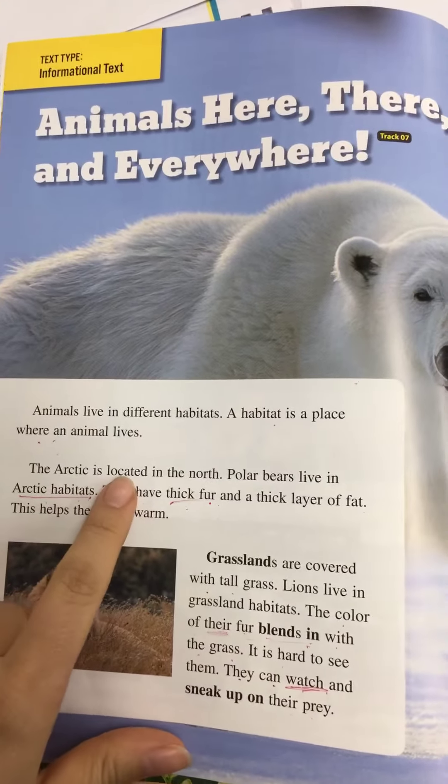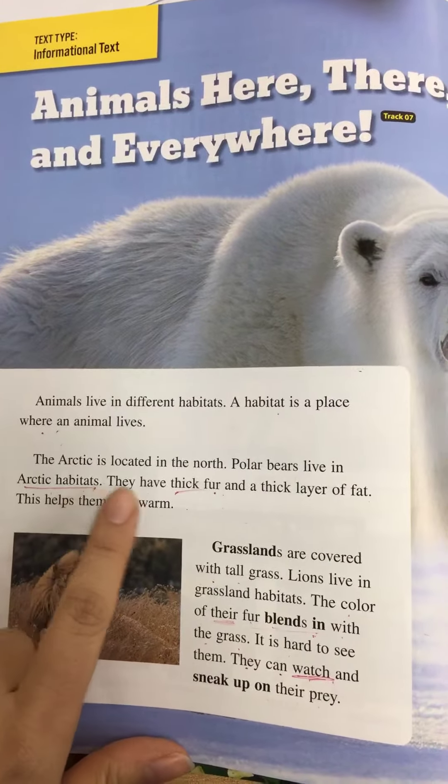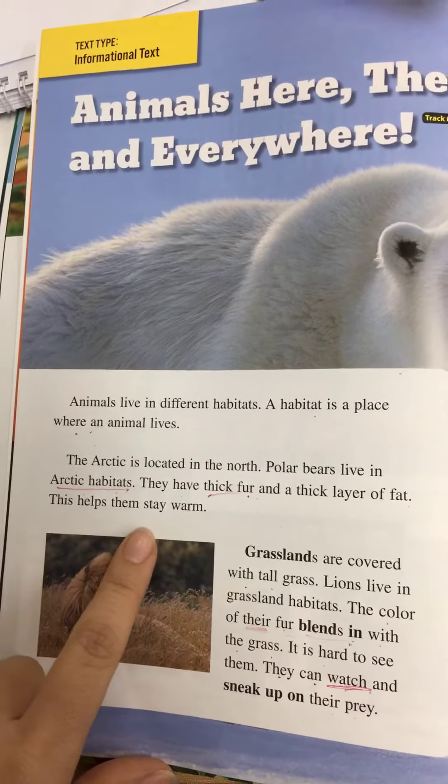The Arctic is located in the north. Polar bears live in Arctic habitats. They have thick fur and a thick layer of fat. This helps them stay warm.